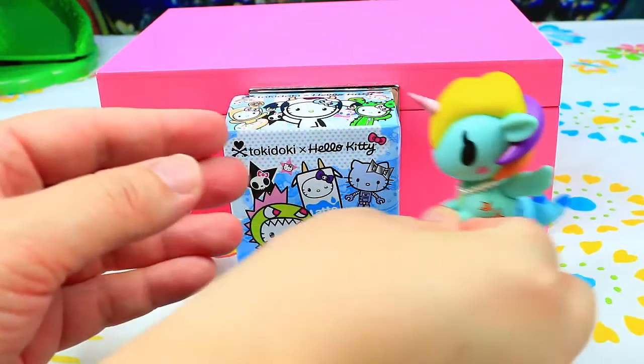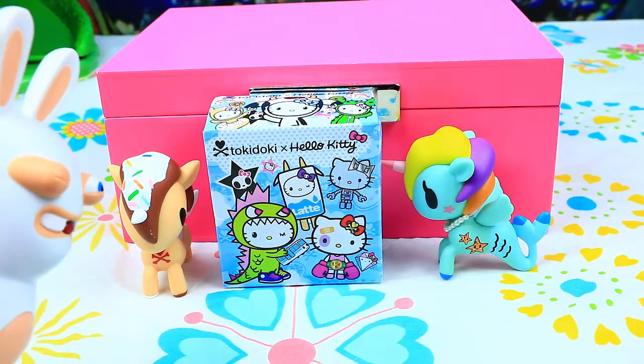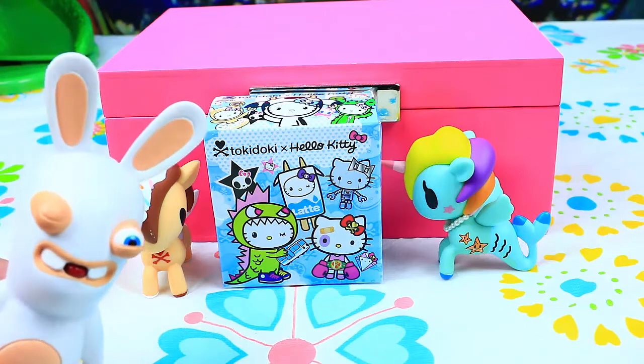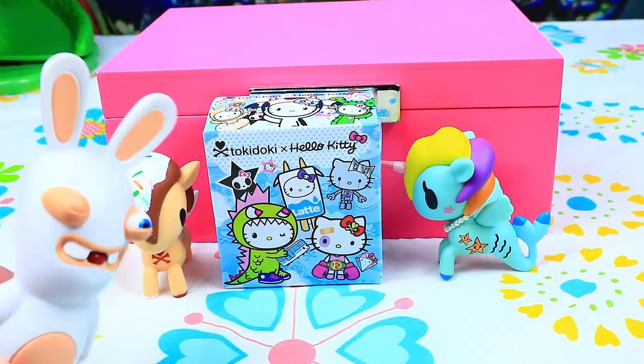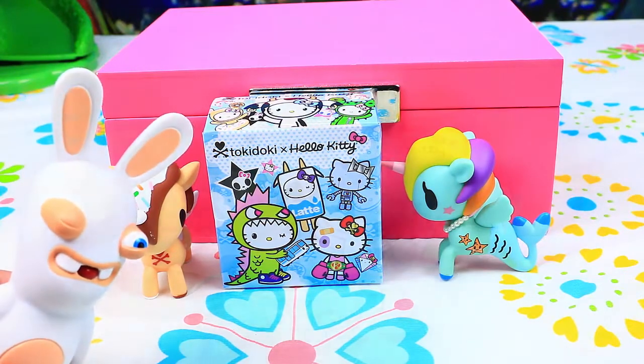Where is the rabbit? Is he sleeping, or does he have a tummy ache? I'm here. I'm not sleeping, thank you. No tummy ache for now. But I'm waiting for the kitty — I wanted to see kitty.